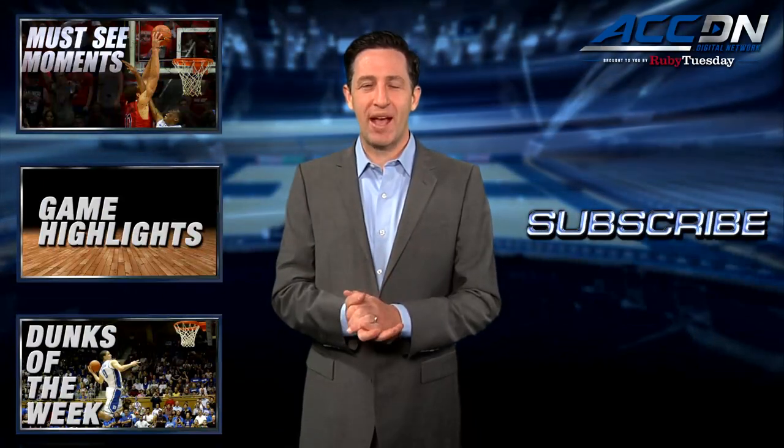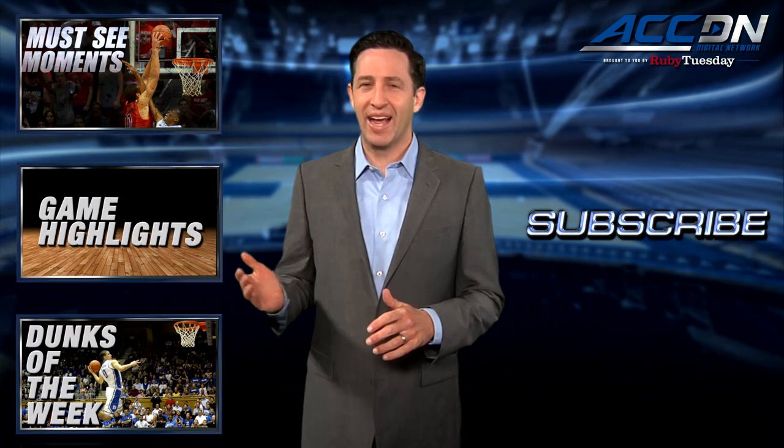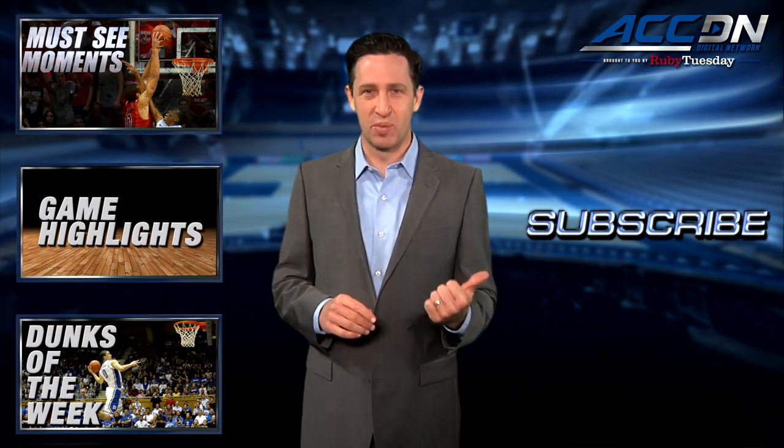I'm Courtney Cox. You're watching the ACC Digital Network brought to you by Ruby Tuesday. We are the official home for ACC basketball. For more great content like you've just watched, click one of these boxes. And to make sure you don't miss anything, click subscribe.